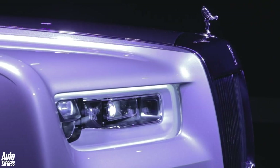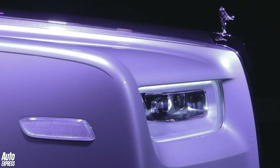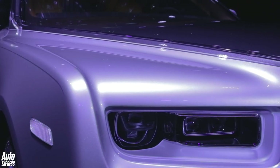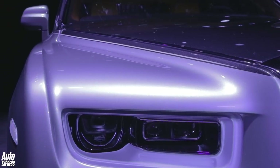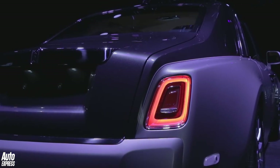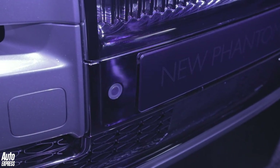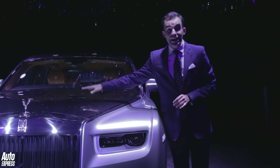The new Phantom uses a brand-new platform, which will also underpin the next Wraith, Ghost, and the Cullinan SUV. It's lighter and stiffer than before, and there's new self-leveling air suspension. To make the Rolls-Royce Magic Carpet Ride even more pillowy soft, there's a new camera system that scans the road ahead for potholes and imperfections.